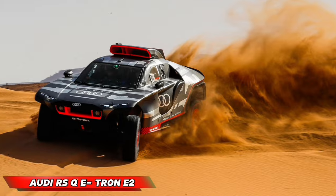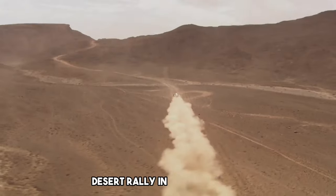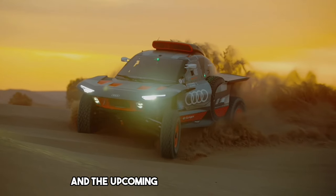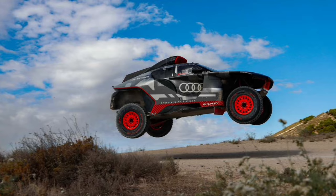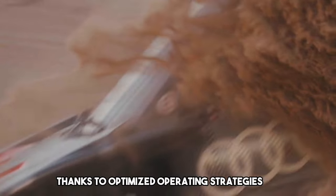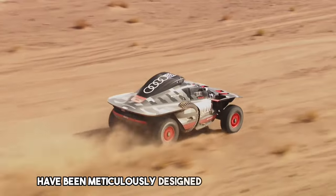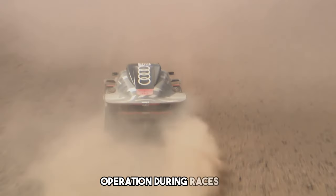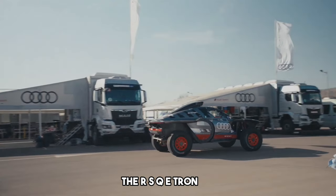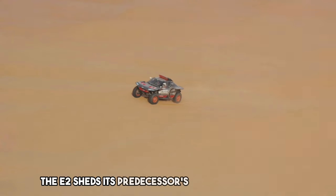Audi RSQ e-tron E2. This electric beast is the successor to the prototype that triumphed in the Abu Dhabi Desert Rally in March 2023. Significantly enhanced for the 2023 Morocco Rally and the upcoming 2024 Dakar Rally, the RSQ e-tron E2 boasts a more efficient electric drivetrain thanks to optimized operating strategies. The focus isn't just on power — the interior layout and wheel-changing procedures have been meticulously designed for a smoother operation during races. As a nod to the legendary Audi Sport Quattro from the 1980s, the RSQ e-tron now proudly bears the E2 designation. Interestingly, the E2 sheds its predecessor's shell completely.